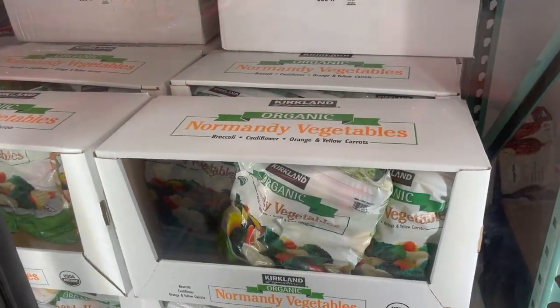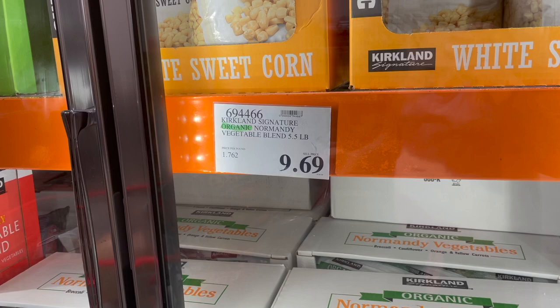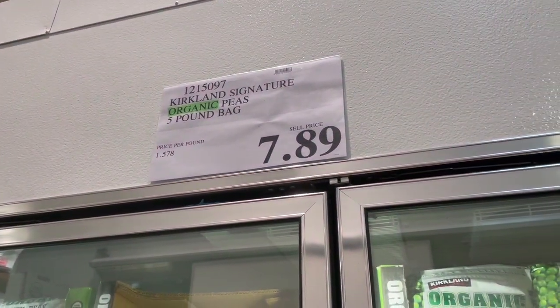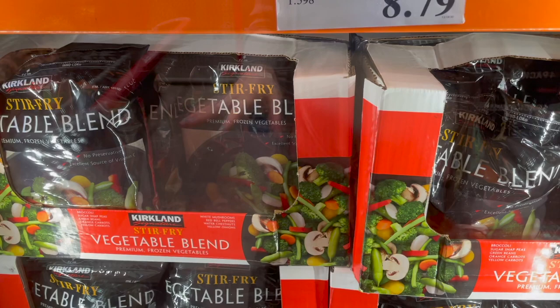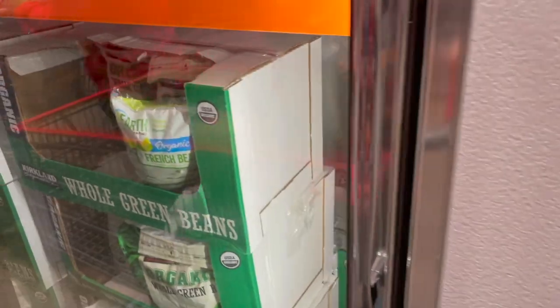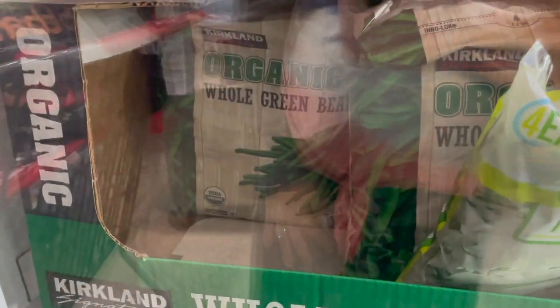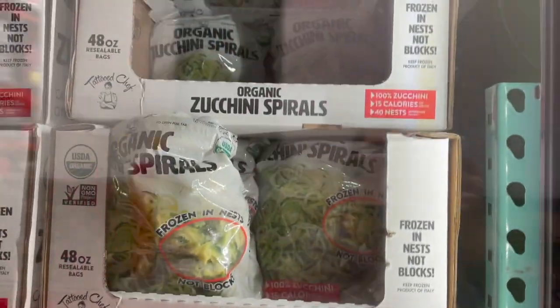In frozen vegetables, there's a broccoli, cauliflower, orange and yellow carrot blend — $9.69 for five and a half pounds. Organic white sweet corn for $6.99 for five pounds. Organic green peas, five-pound bag for $7.89. There's also a stir fry vegetables mix with mushrooms, red bell peppers, water chestnuts, onions, broccoli, sugar snap peas, green beans, and carrots — $8.79 for five and a half pounds.